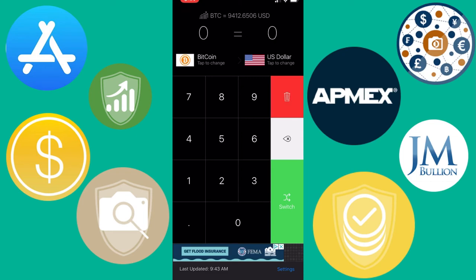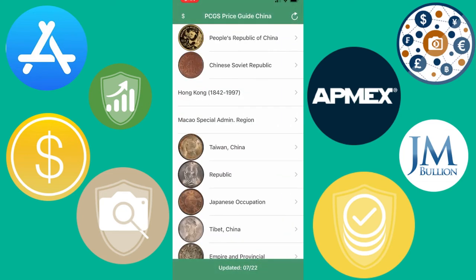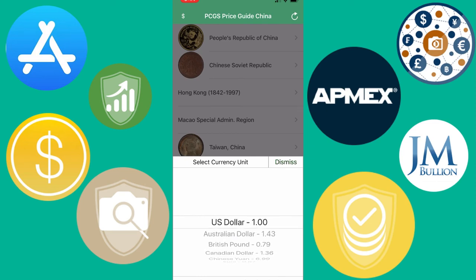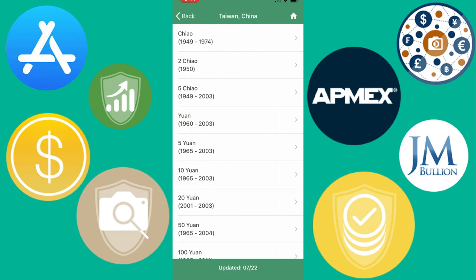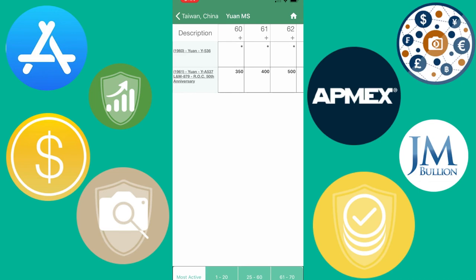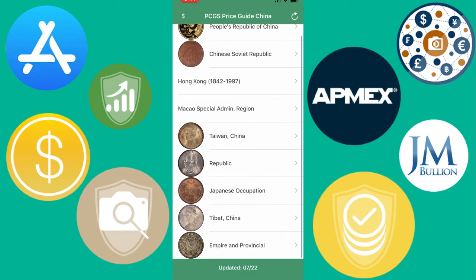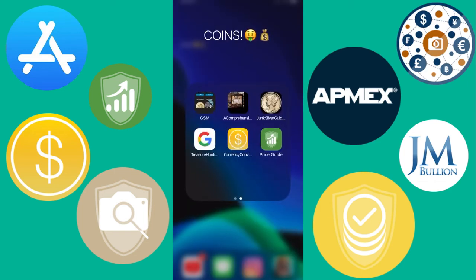The currency converter always updates as the dollar and each currency fluctuates in value. There's also one last app I downloaded because it was suggested to me since I had all the other apps — I think it has something to do with converting different countries' currency values to U.S. currency, but I'm not entirely sure what it's for. If any of you know what it's used for, please let me know.